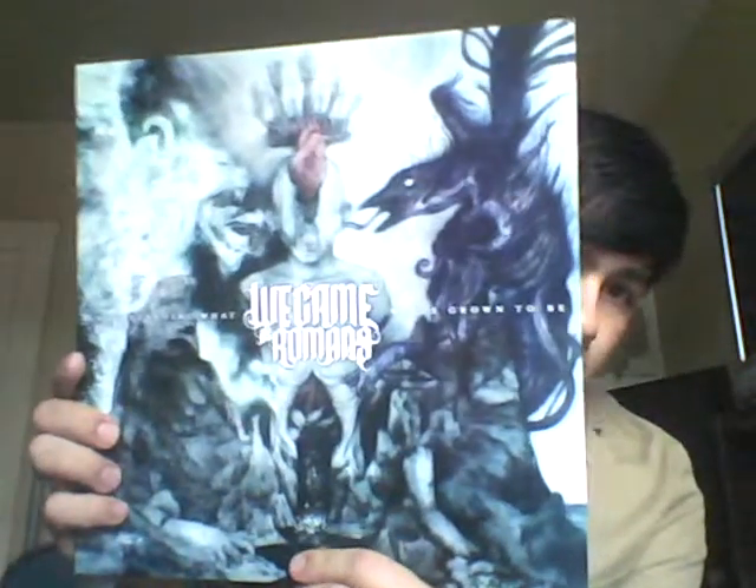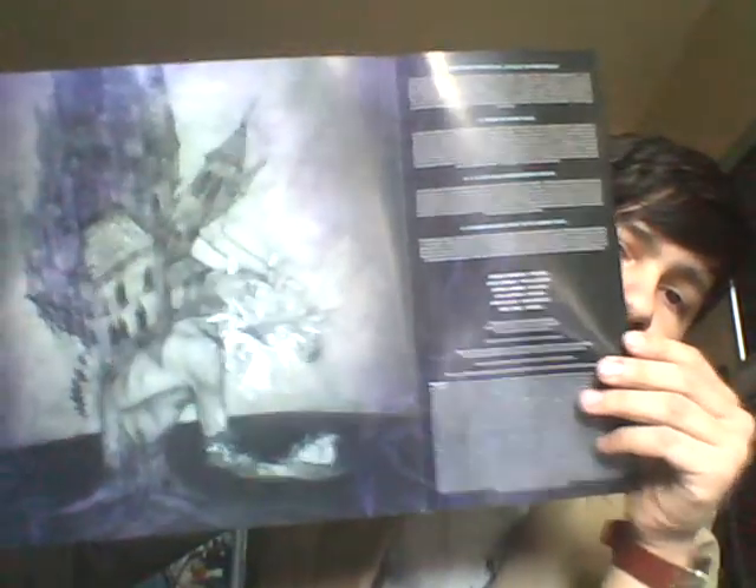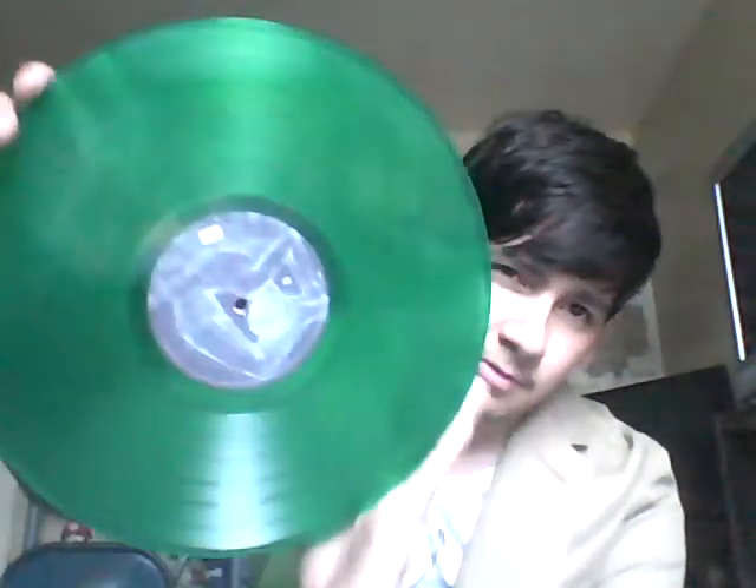Next one is We Came As Romans, 'Understanding What We've Grown To Be.' I found this one online for pretty cheap, and it is a good album — I was listening to it for a long time. Here's the lyric sheet; it has some pretty cool artwork on it, which then expands to some more artwork with the lyrics on the sides. The record itself comes on a translucent deep green — it's like a really dark, dark hue of green. But pretty cool, definitely glad to own this album. I think my favorite is 'A War Inside,' and I also like 'Castle of First Stone' a lot.